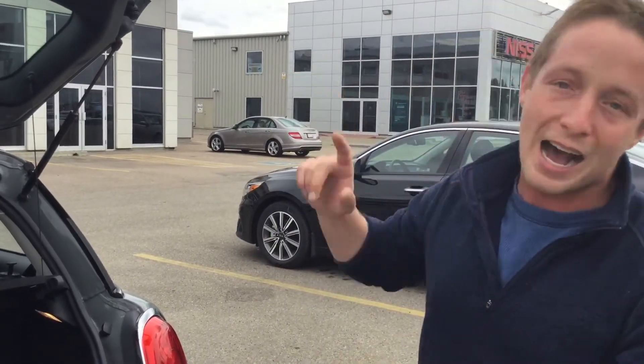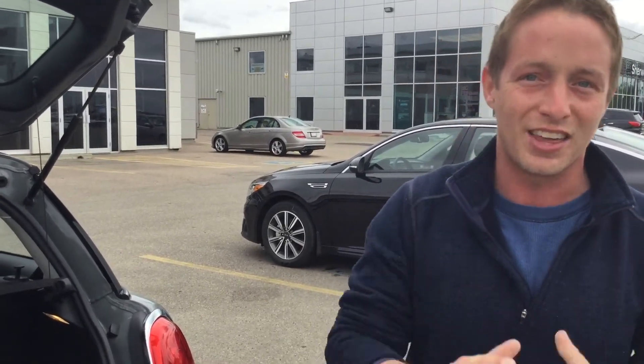This is an absolutely unbelievable vehicle. Please give us a call and let us know when you would like to come take it out for a test drive. You can reach Al here at the dealership. The number is 780-449-4499. Thanks for watching.